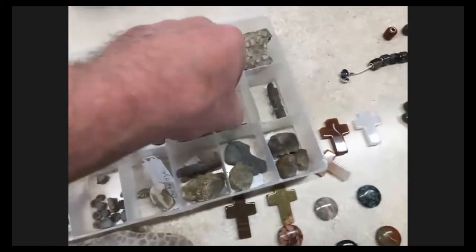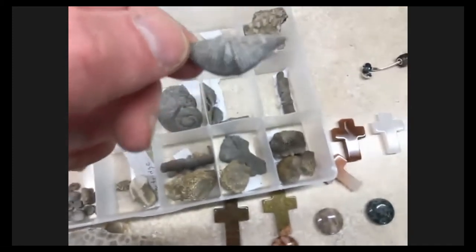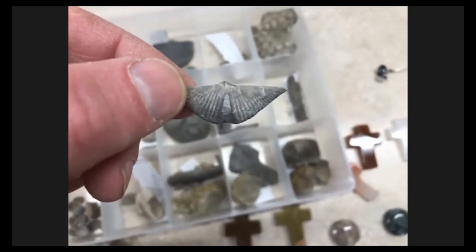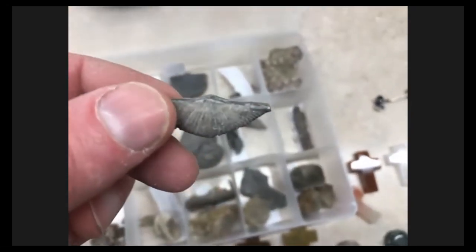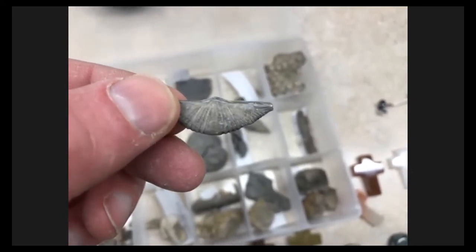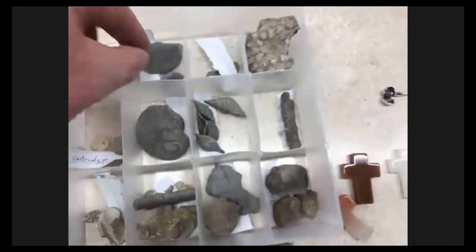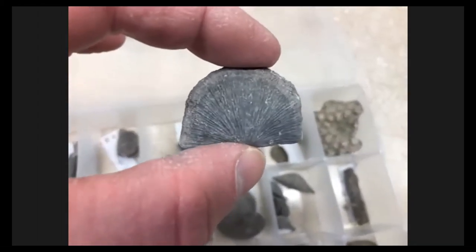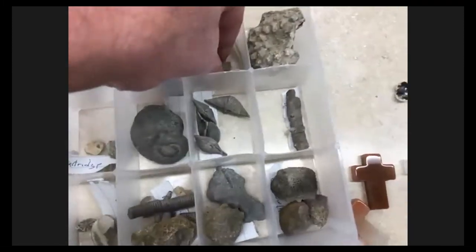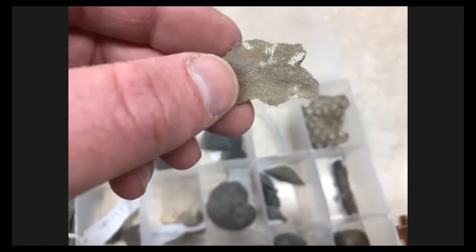Then we have brachiopods, which are like little seashells. These just amaze me — those little tips look so fragile but they've made it for about 350 million years intact. A good place to look for these is Burkholder Drive, right across from SciTech Park — there's a ditch and as soon as you turn onto Burkholder Drive, you can just pick up all kinds of little tiny fossils there. There's also a different kind of brachiopod — I'm not a fossil expert, I just think they're fun and cool.